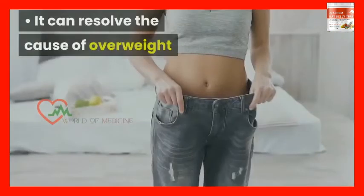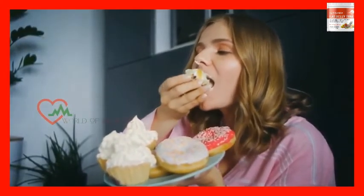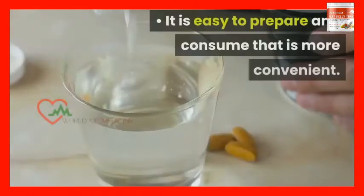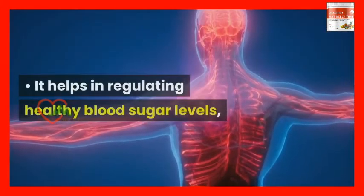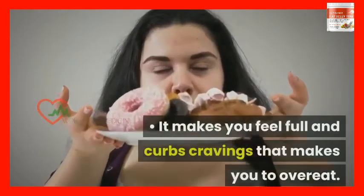Benefits: It can resolve the cause of overweight and slim down your belly with natural extracts. You can enjoy your favorite foods like chocolates and pizzas and still lose extra weight. You can achieve a slim belly, arms, waist, buns, and hips. It is easy to prepare and consume, making it convenient. It helps in regulating healthy blood sugar levels, cholesterol levels, and blood vessels. It boosts your energy level and supports brain health. It makes you feel full and curbs cravings that cause overeating.